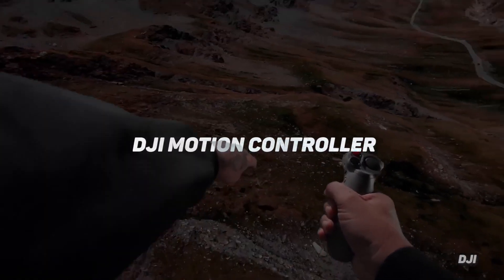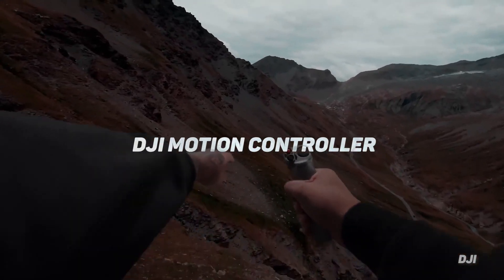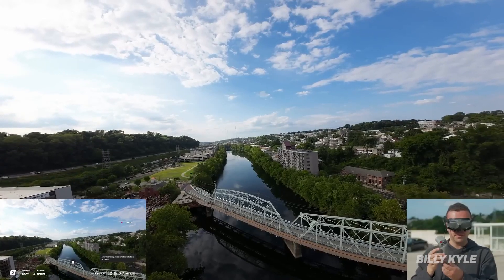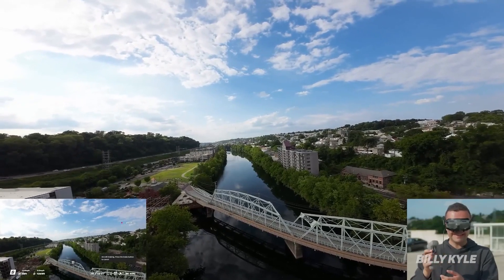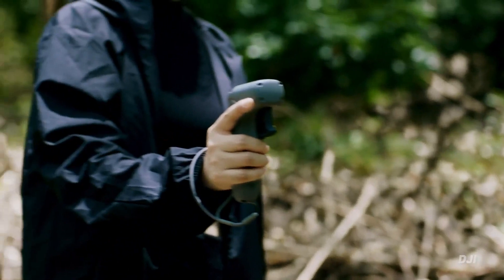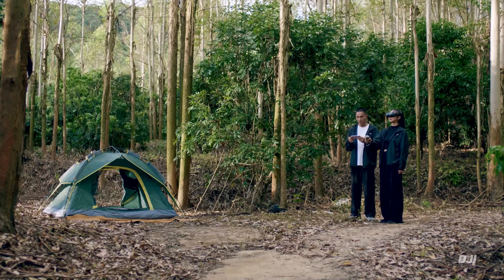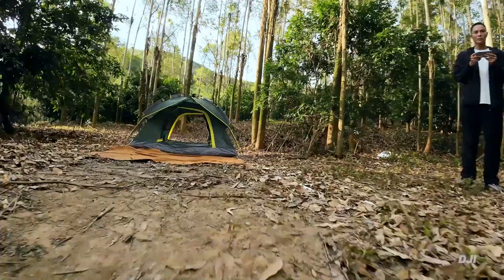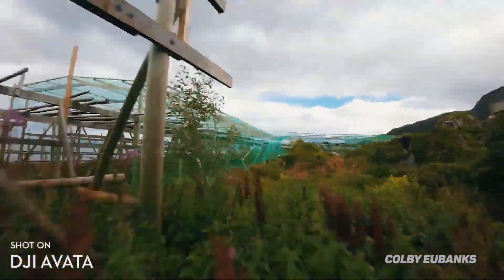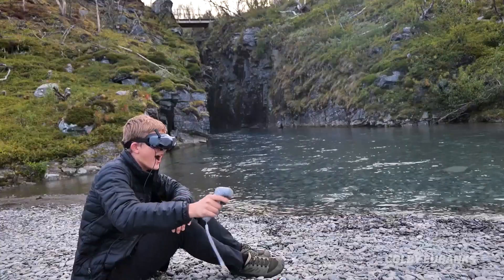The DJI Motion Controller is a completely redesigned flight control device that allows the pilot to fly complex maneuvers precisely using only one hand's natural motions. Even complete beginners can quickly get started and learn how to fly in moving, fluid motions, even while gliding close to the ground, buzzing past obstacles, and cruising through enclosures into open spaces, thanks to the system's simplicity.